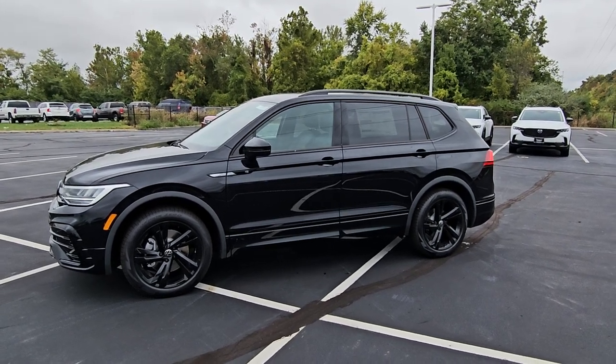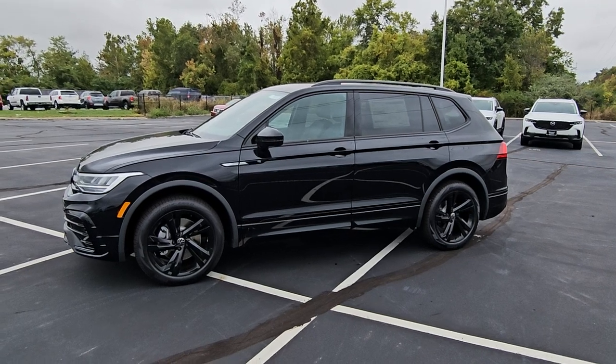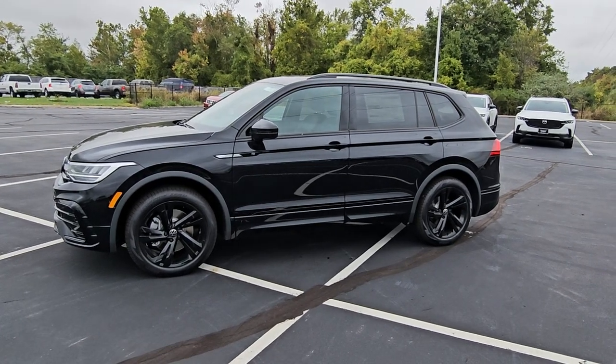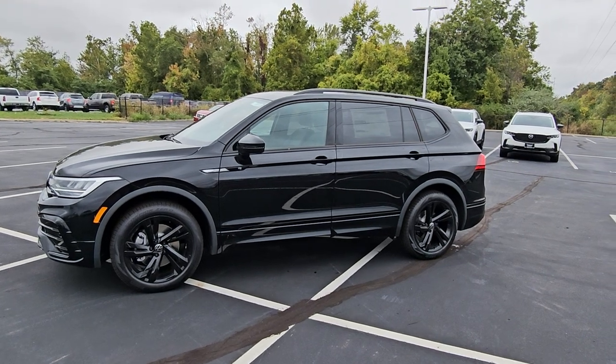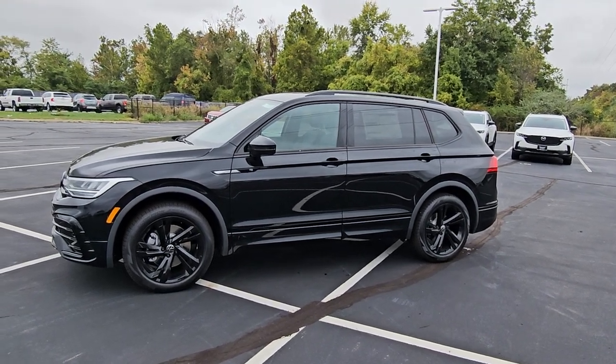If you're interested in this car or another one like it, give me a call at 636-290-4257. I'm on TikTok, YouTube, Facebook, Twitter, and Instagram at resalescars. Thanks a lot, guys. Stay safe, stay healthy, and have a great day.